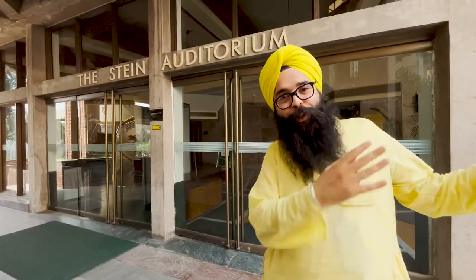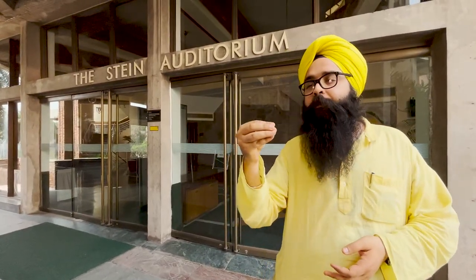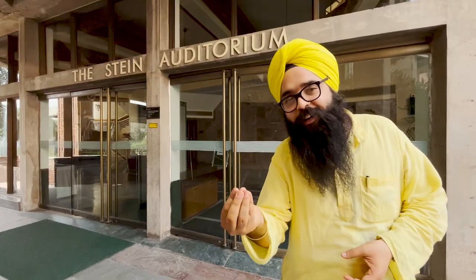This whole Lodi area — the Lodi institutional area — is also colloquially called 'Steinabad,' because all the buildings here are made by Joseph Allen Stein and he has created a niche for himself. All the buildings here are a feast for your eyes.